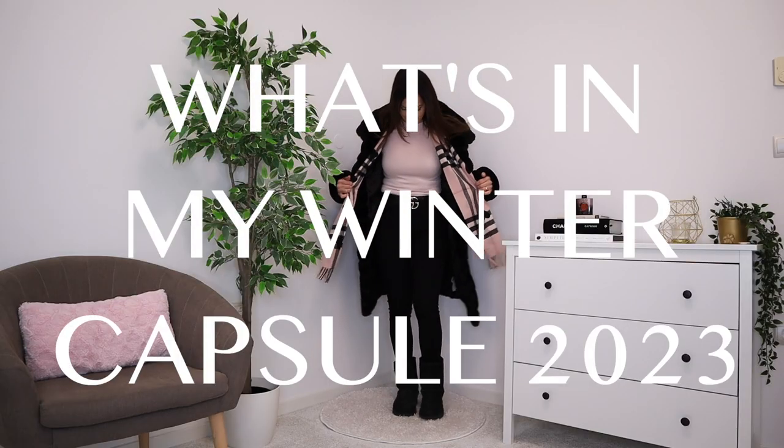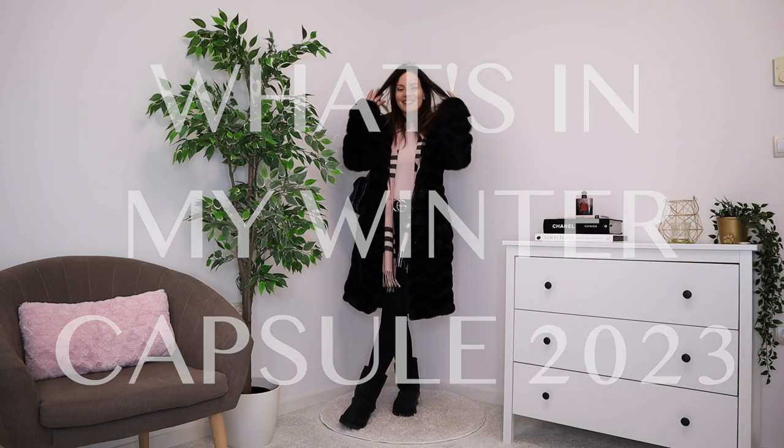Today I'm showing you everything that I'm keeping in my winter capsule wardrobe for 2023. I'm going to cover absolutely everything — all of my clothes, bags, shoes, accessories, and outerwear — so you can get the full picture. As always, I'm going to break everything down into categories so it can be more useful to you.